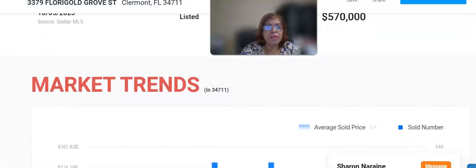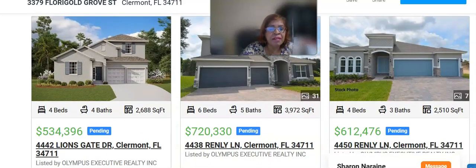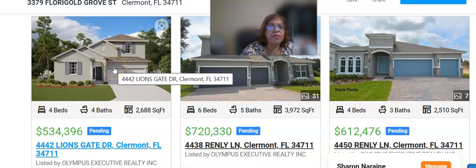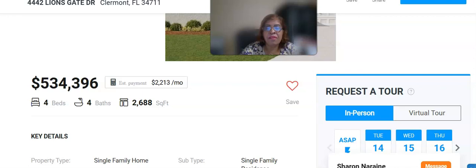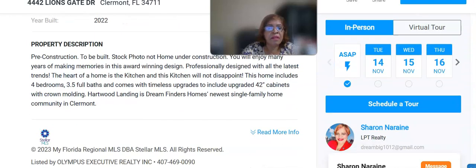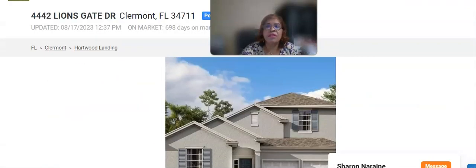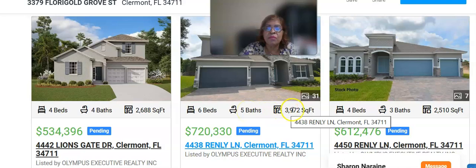You have your schools, property history, and so forth. Now we have some similar homes for sale — I believe this one is around $534,000, also in Clermont. It's a 4 bedroom, 4 bathroom home. Let's click on it so you can see it together — 2,688 square feet, 4 bed, 4 bath. And we have another one at $720,000 — a 6 bedroom, 5 bathroom, 3,972 square foot home.